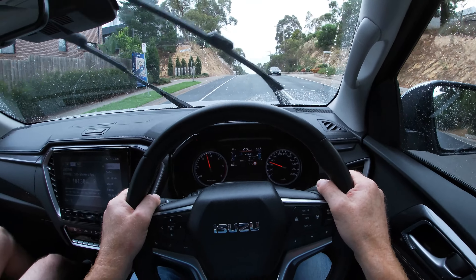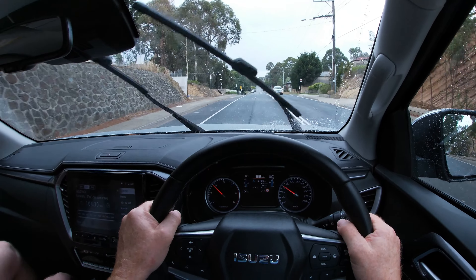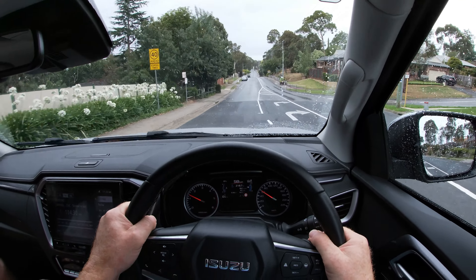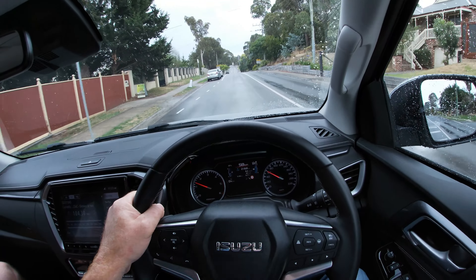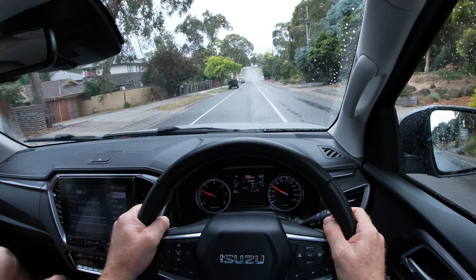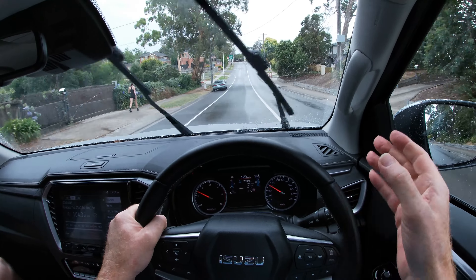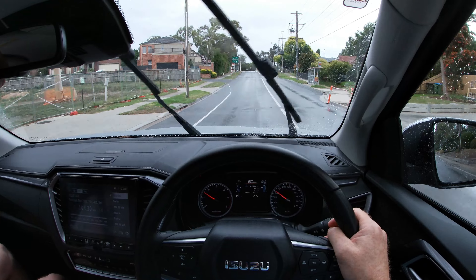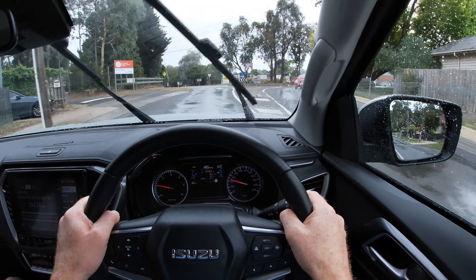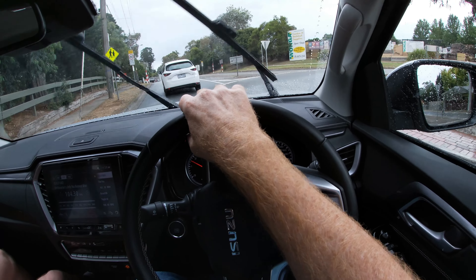This engine is a ripper — it's one of the best in this segment. It's got 140 kilowatts and 450 newton metres of torque, and the beauty of it is the way that torque is spread across the rev range. For example, 300 newton metres of that 450 is available from as low as 1,000 rpm — just above idle — which is fantastic for off-road conditions. When towing, it's got 400 newton metres of that 450 available from as low as 1,400 rpm.